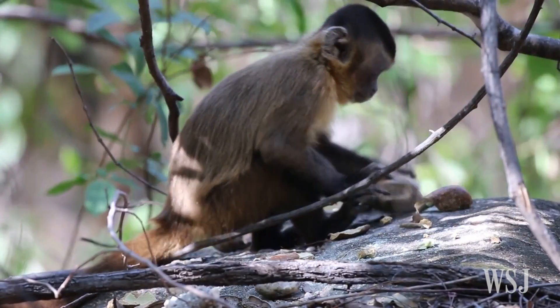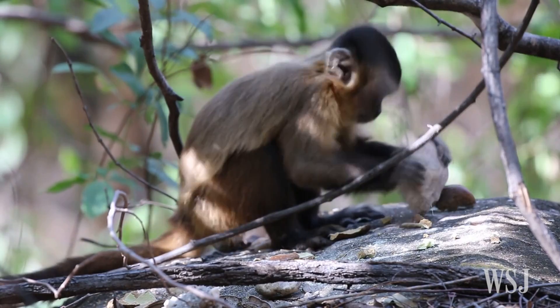This is the first time we've been able to take a non-ape — so not humans, not chimpanzees — and find dated old tools that allow us to consider how long they've been using the tools.